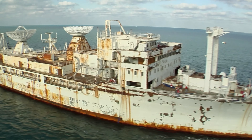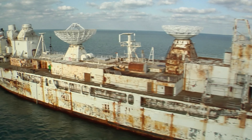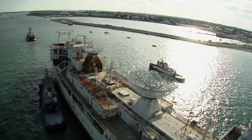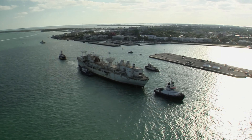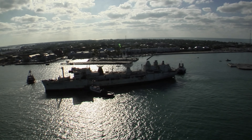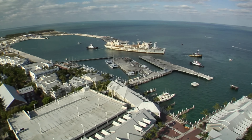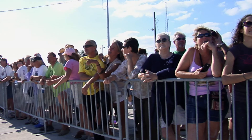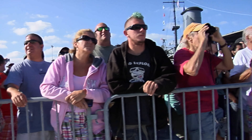Several years into her retirement, the Vandenberg looked a little worse for wear, but she was destined to join several other successful artificial reef projects in the Florida Keys. The Vandenberg will complete the southern leg of the Florida Historic Shipwreck Trail — easily accessible for glass-bottom boats, snorkelers, scuba divers, and fishing. Our reefs are struggling worldwide. This project was designed in collaboration with the National Marine Sanctuary to physically move recreational pressure off of the natural reef and onto the artificial reef — designed specifically as a management tool for the sanctuary.